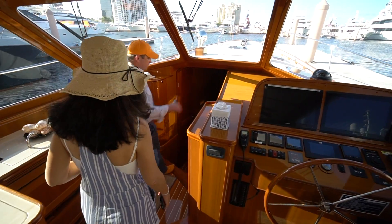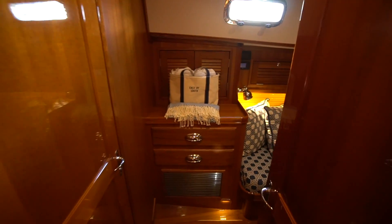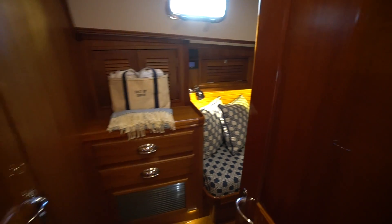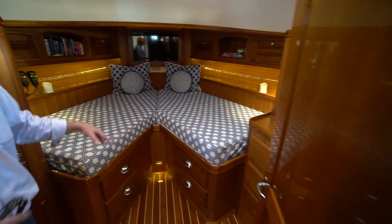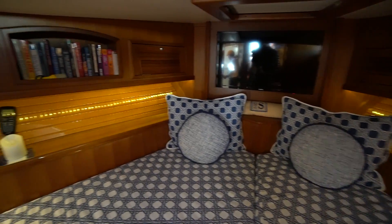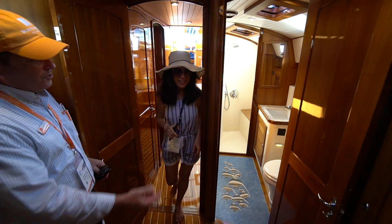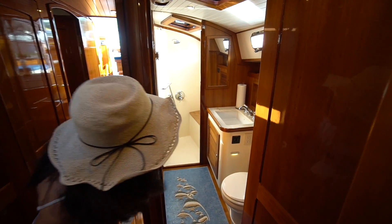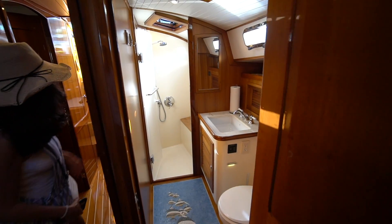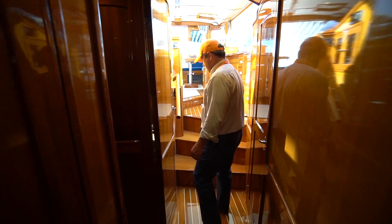She's got two staterooms down below. There's a twin cabin here, both with en suite. There's a twin cabin, cabin there, then there's a head there. This is the master cabin. So there's two cabins — I wasn't sure if it was just one. Master and then the head with a stall shower. That shower is actually accessible from the cabin across the way through that door. And there's a head in the full room part there.